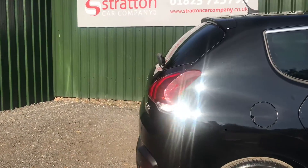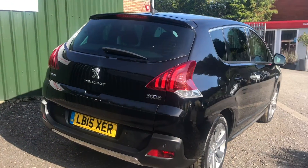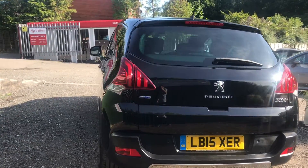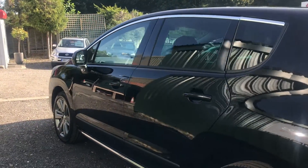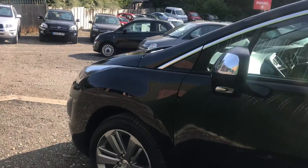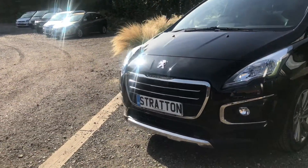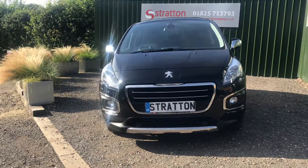In superb condition throughout, this vehicle is finished in black nero metallic and has the Allure specification internally. It is a two-former keeper vehicle with Motability being the first owner and a private local customer thereafter. It has a full Peugeot service history, last serviced in May 2019 at 24,000 miles. It also has an MOT till the 15th of August 2020 with no advisories.